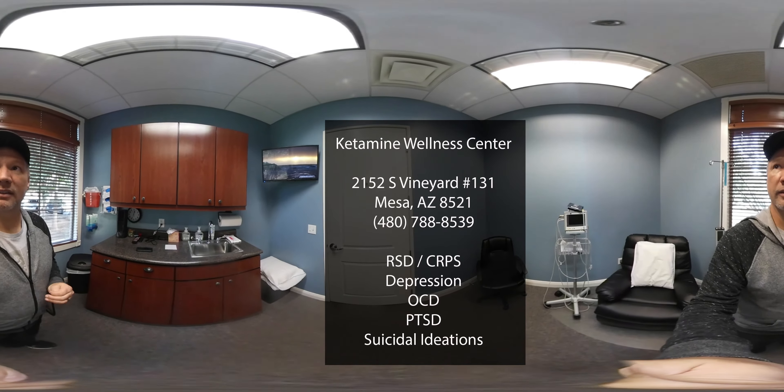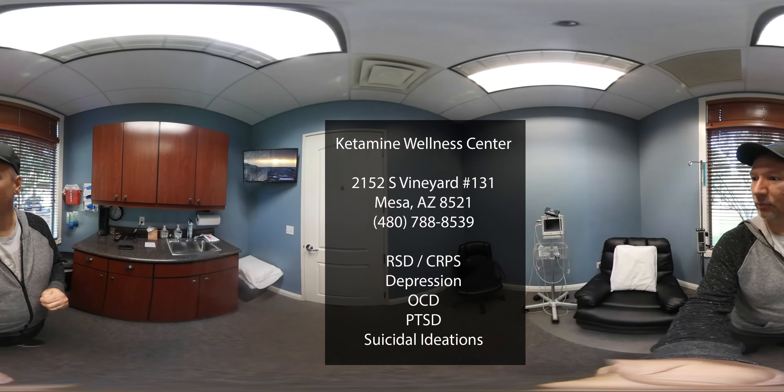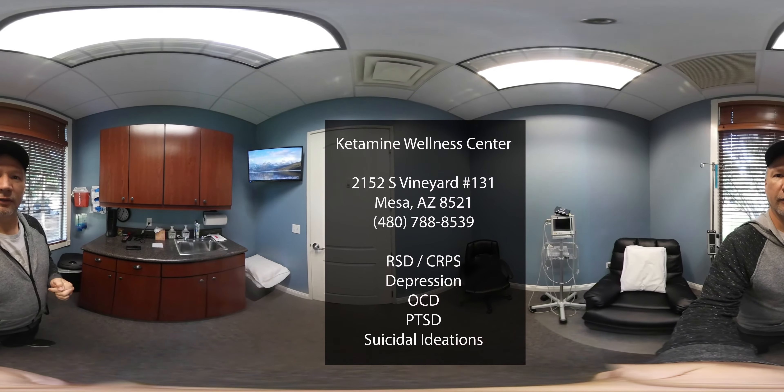I've looked at a lot of different recovery centers and recovery rooms, and that type of thing. And this is definitely nice, private, and you can relax and feel safe and feel secure. I like it.